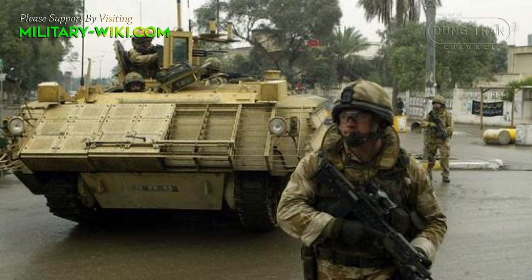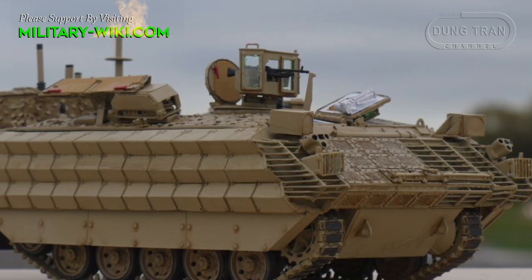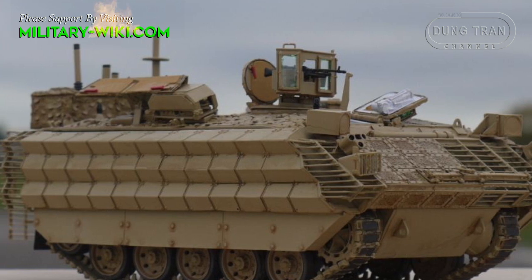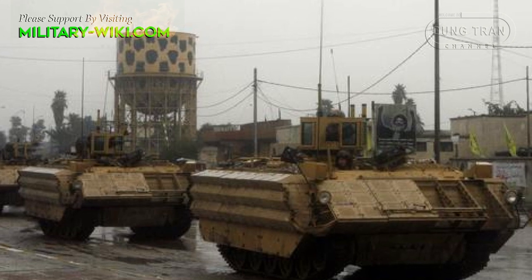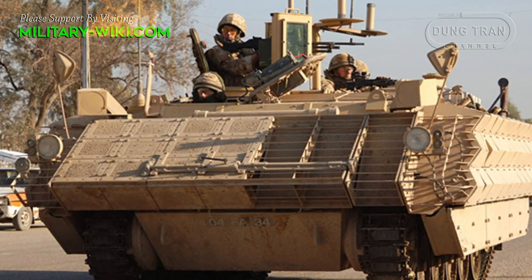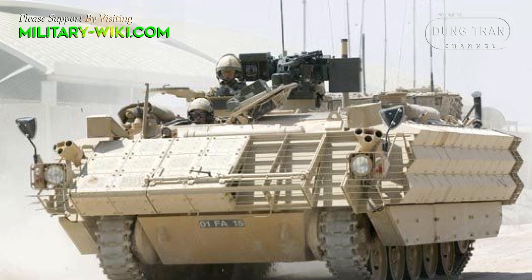A new engine and steering gear provide better mobility and maneuverability. Other features include air conditioning and a gun station fitted with a 7.62mm machine gun that can be controlled from inside the vehicle. The modifications, as well as bringing the vehicle's level of protection up to that of the Warrior, give it better cross-country performance and a new top speed of 72 km per hour.